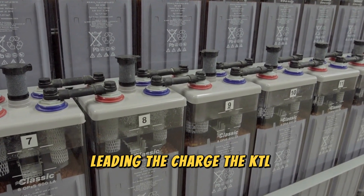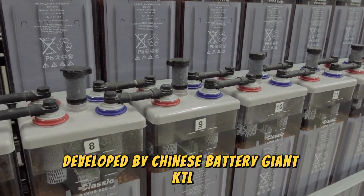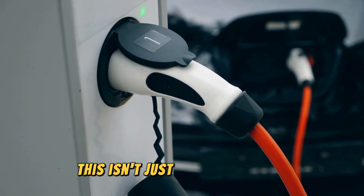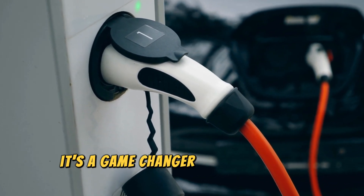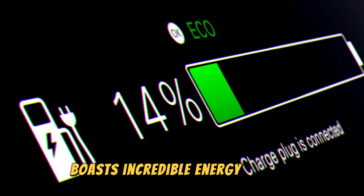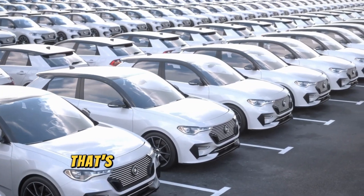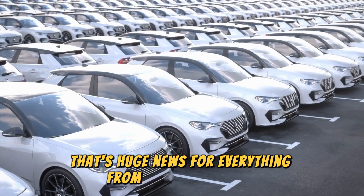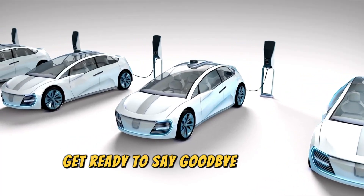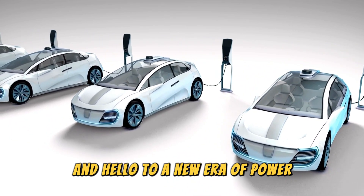The CATL condensed battery, developed by Chinese battery giant CATL, is making waves in the tech world. This isn't just another battery — it's a game-changer. This innovative technology boasts incredible energy density, meaning it can store more power in a smaller space. That's huge news for everything from electric vehicles to portable electronics. Get ready to say goodbye to bulky batteries and hello to a new era of power.